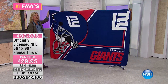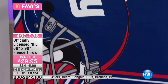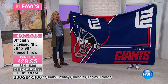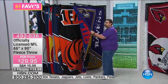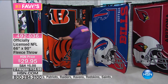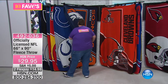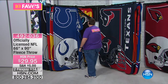This thing is huge — 66 inches by 90 inches. We have it in all different teams. We're showing you the New York Giants here. Let's flash over to Wayne in the other studio. You have your Buffalo Bills, your Cincinnati Bengals, the Broncos, the Browns, the Chargers, the Rams, the Colts. $29.95 — this thing is massive. Look at how big that blanket is next to Wayne, who's a tall guy.